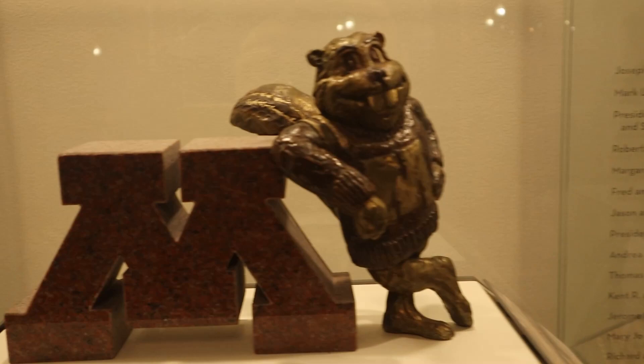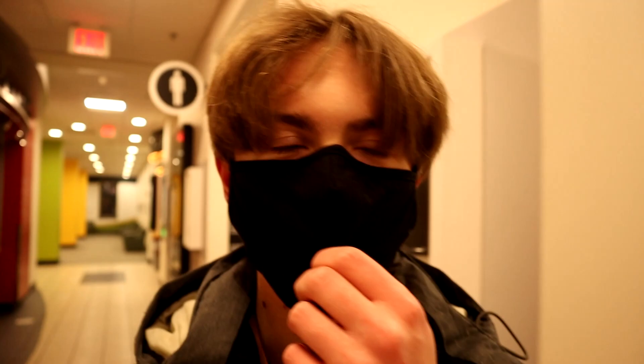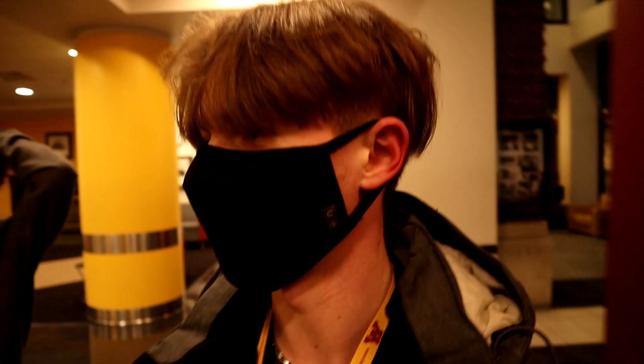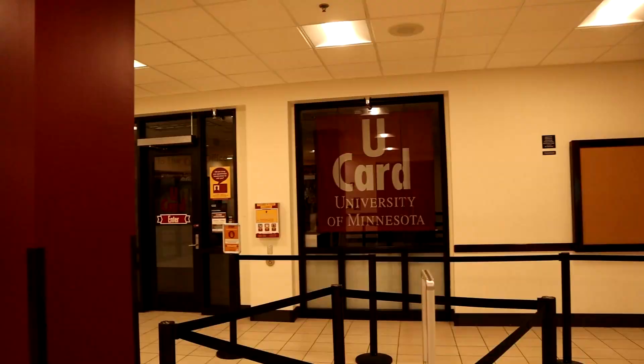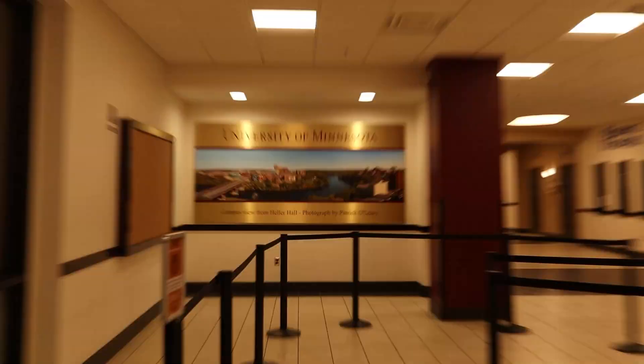We are in Coffman Memorial Union — this is like the main student building. There's literally nobody here, it's so weird. We're trying to figure out where the U-Card office is because I don't have my U-Card and that's kind of important. We couldn't find it anywhere, but we found the location — I just have to come back Monday to actually get it.